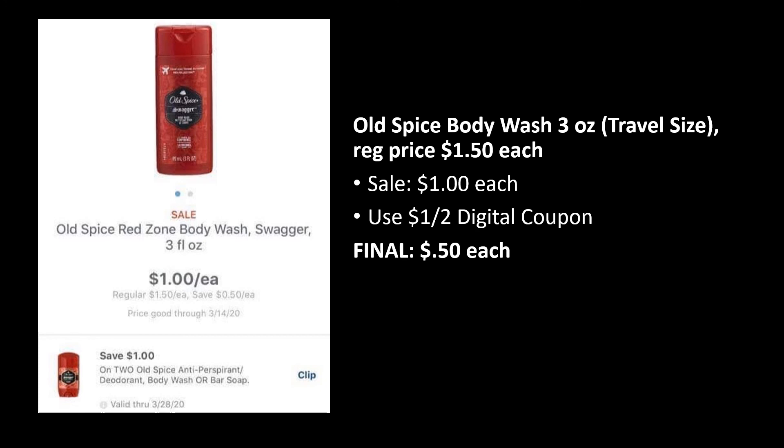Old Spice Body Wash in the 3-ounce travel size is a pretty cool deal. Find it in the travel size section — normally $1.50, on sale for $1. It didn't indicate online that it's part of the 10 for 10, so I'm not sure, but if it is, take advantage of that free 11th item. There is a $1 off two digital coupon you can load, making your final cost just 50 cents each — a sweet deal especially if you're traveling soon.